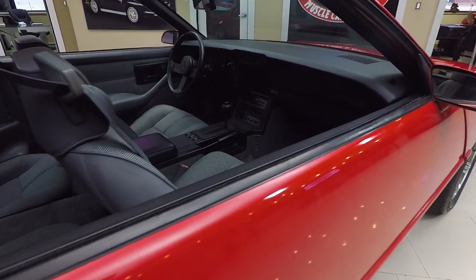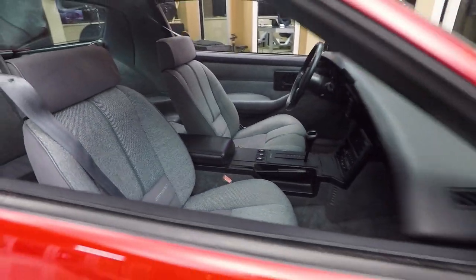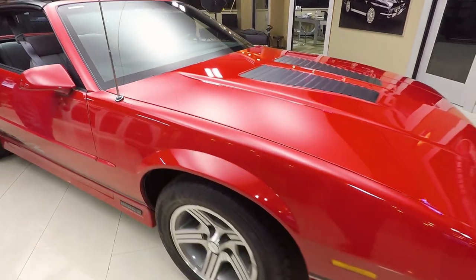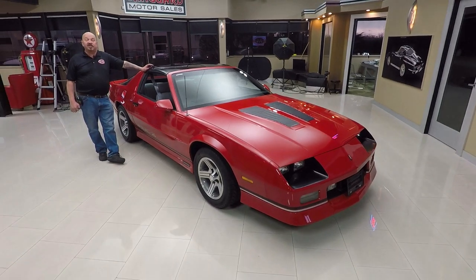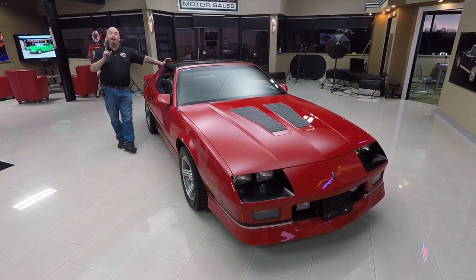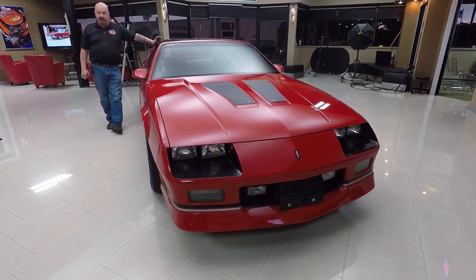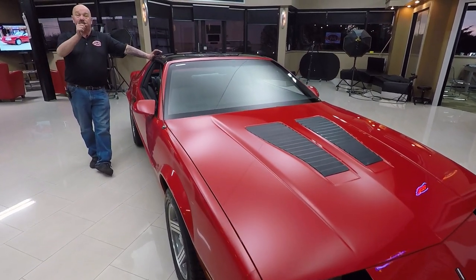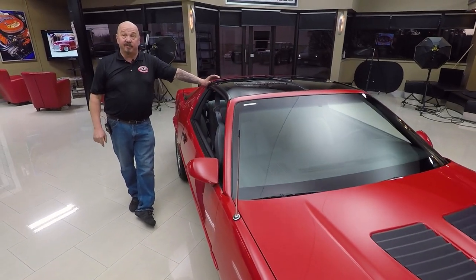Now at Vanguard Motor Sales, we're not consignment dealers — that means we own this IROC. So you can bet we spent the time to check it out before we bought it. We own all of our inventory here. We've got about 235 cars in stock and we bring in about 40 new cars every month. I'm personally involved in buying every one of the cars here at Vanguard, so that means you're getting my 35-plus years of muscle car experience helping you pick out your dream car.